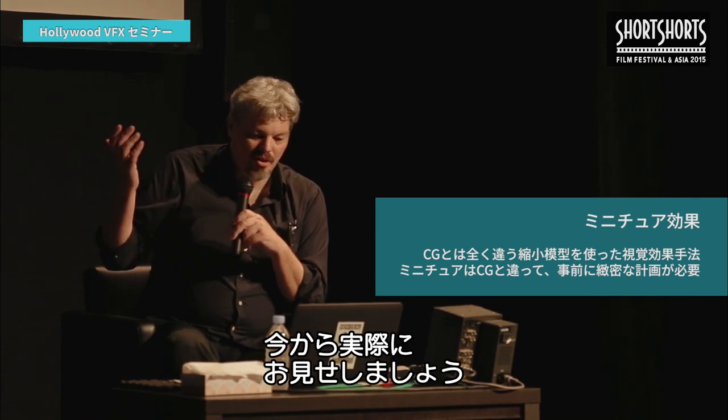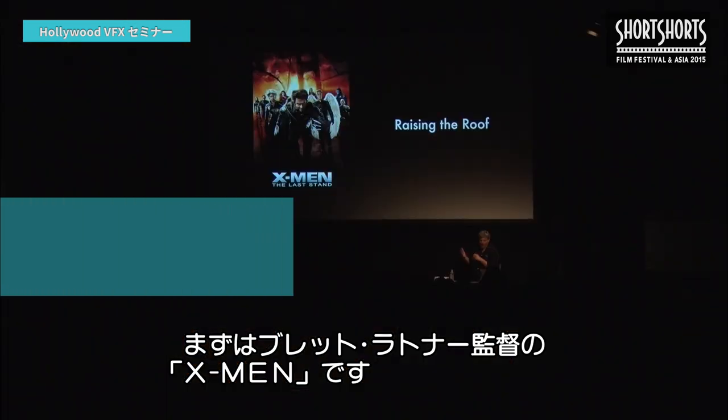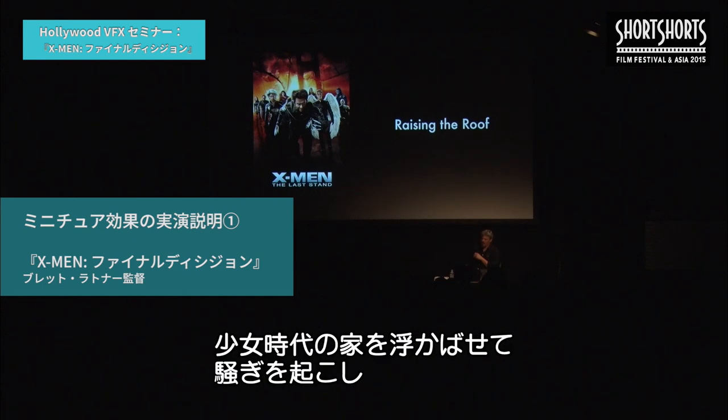One of the things we're really known for and specialize in is miniature effects. In this day and age where so many visual effects are created completely synthetically with CG, it's interesting to see how miniature effects fit into the digital age. Using miniature effects differs from strictly doing digital CG in that you need to pre-plan what you are doing before you commit to doing the job. I'm going to show you a couple of demonstrations of that — one was for the movie X-Men: The Last Stand, directed by Brett Ratner.